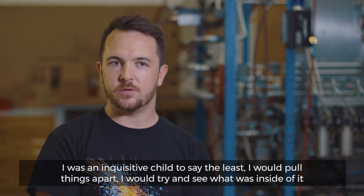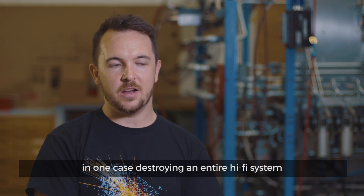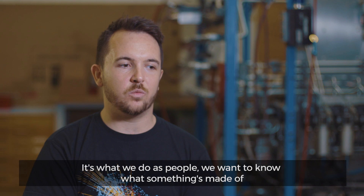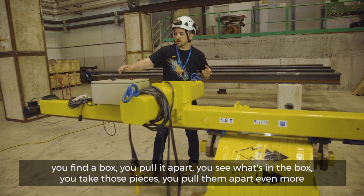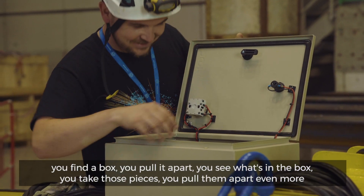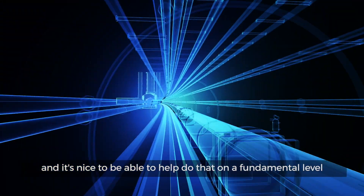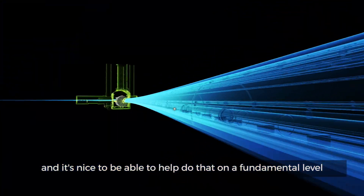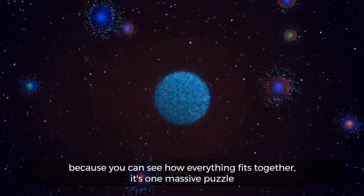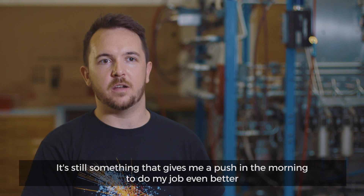I was an inquisitive child, to say the least. I would pull things apart to see what was inside — in one case, destroying an entire hi-fi system. It's what we do as people: we want to know what something's made of. You find a box, you pull it apart, you see what's in it, then you pull those pieces apart even more. That's something a technician is born doing, and it's nice to be able to help do that on a fundamental level. How everything fits together is one massive puzzle — and it's still something that gives me a push in the morning to do my job even better.